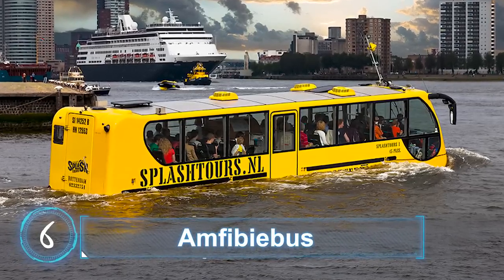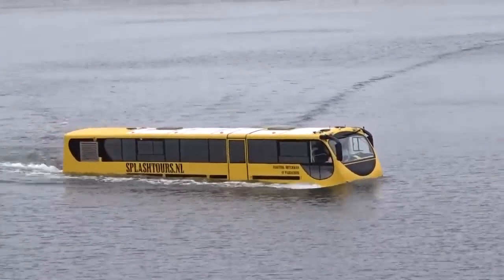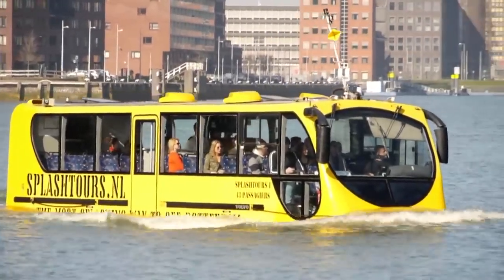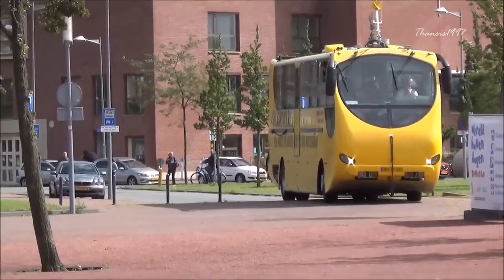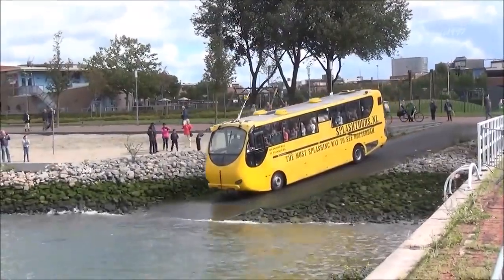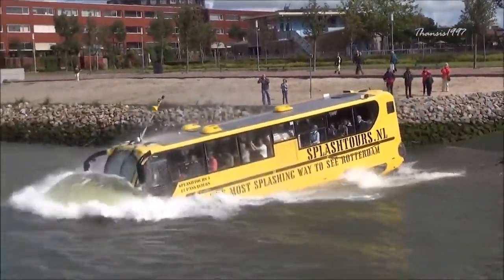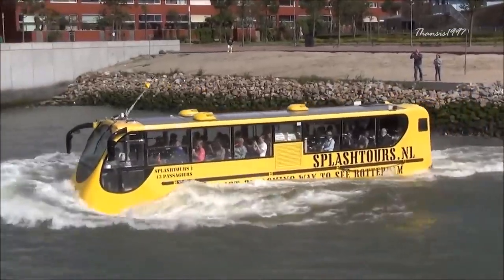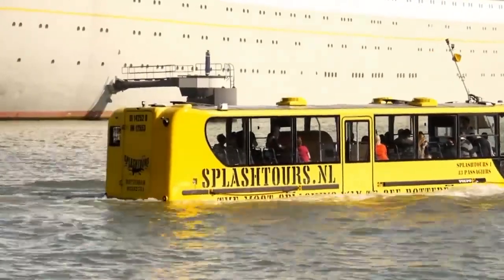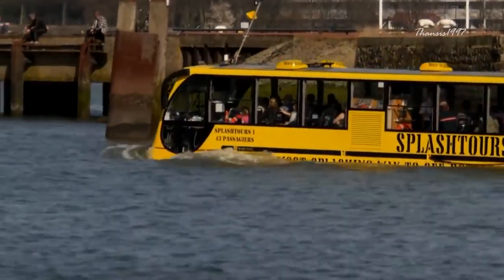Amphibibus. This cleverly named vehicle does exactly what it says on the box — it is an amphibious bus. Created in Holland by the geniuses at Dutch Amphibious Transport Vehicles, the Amphibibus was designed to be the one-stop solution for all tourist transportation needs. Specifically designed to withstand the choppy conditions present at harbors all over the world, the Amphibibus made its trial run at the infamous Rotterdam Harbor, where it acquitted itself admirably.